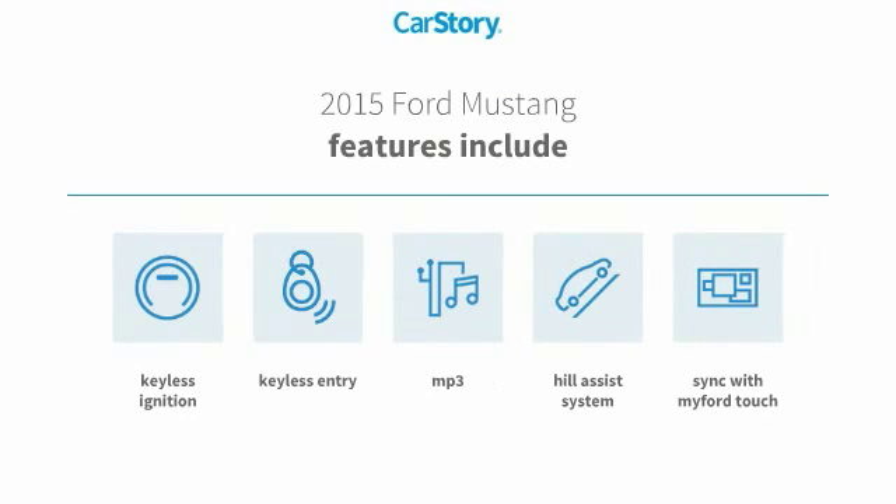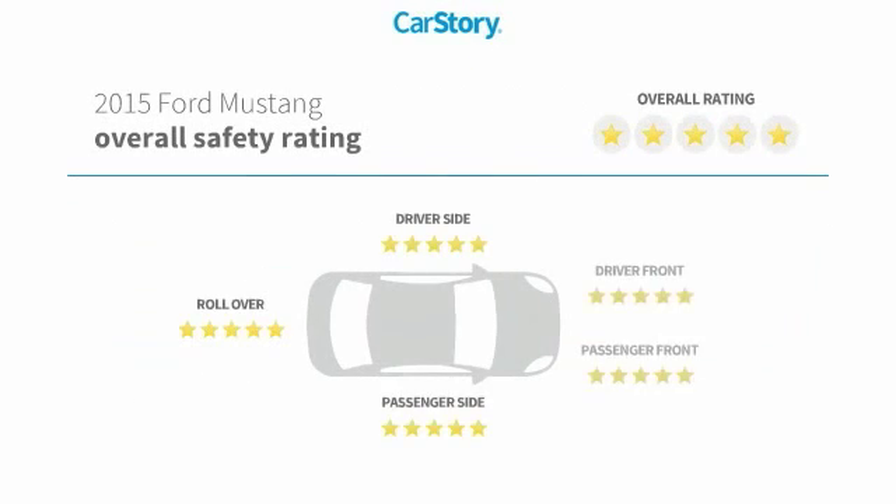Features also include keyless entry, keyless ignition, MP3, and a hill assist system with these ratings.